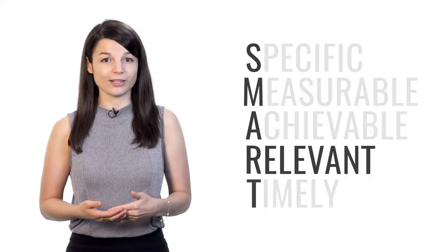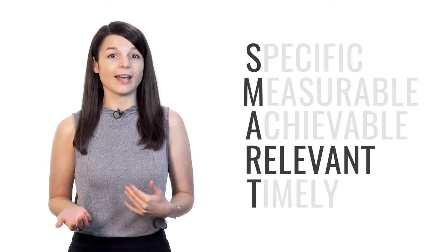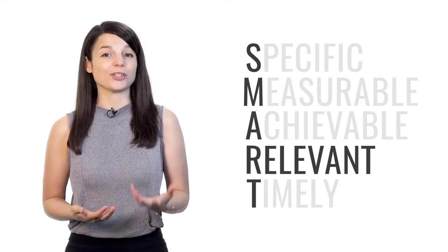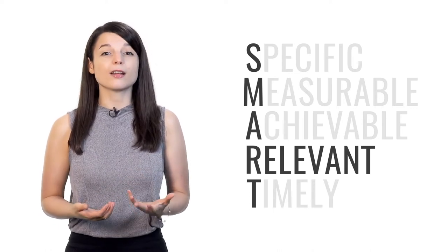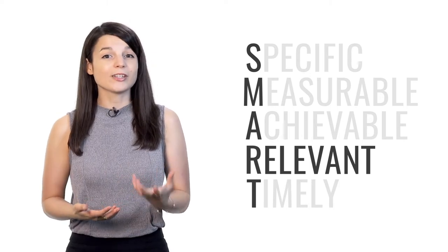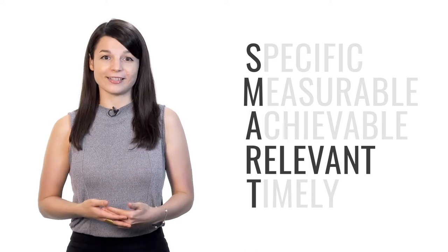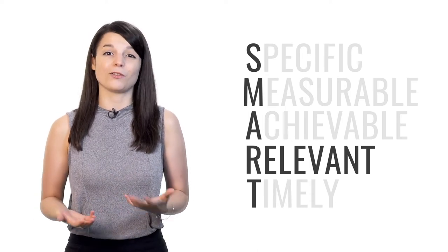R stands for relevant. Your goals may be specific, measurable, and achievable — but are they actually relevant to what you want to achieve? Don't just do a lot of things. If you're focused on improving your speaking skills, make sure you spend your time having conversations with others. Make sure you're doing the right things so your efforts actually bring you closer to your goal, instead of just giving you more work.